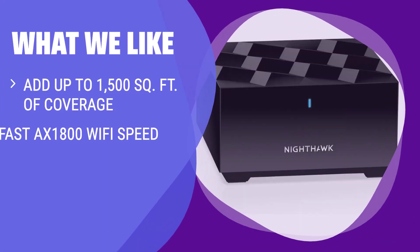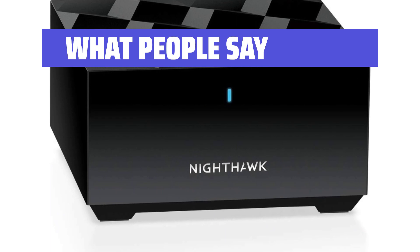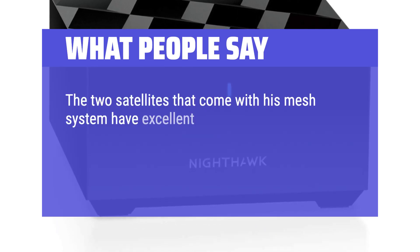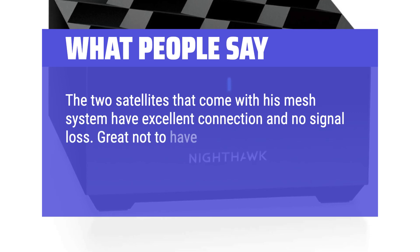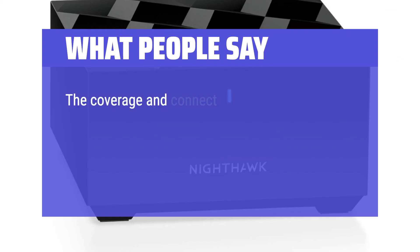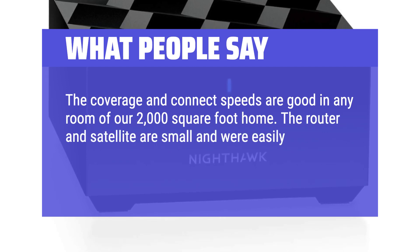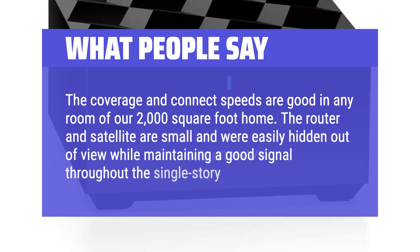What we like: Eliminate Wi-Fi dead zones and buffering in hard-to-reach places with this add-on satellite. With fast AX1800 Wi-Fi speed and a reliable mesh network, this satellite seamlessly expands your Nighthawk Mesh Wi-Fi 6 system to cover every inch of your home — perfect for those needing extended coverage without losing connectivity. What people say: The two satellites that come with this mesh system have excellent connection and no signal loss. The coverage and connection speeds are good in any room of a 2,000 square foot home, and the router and satellite were easily hidden out of view while maintaining a good signal.